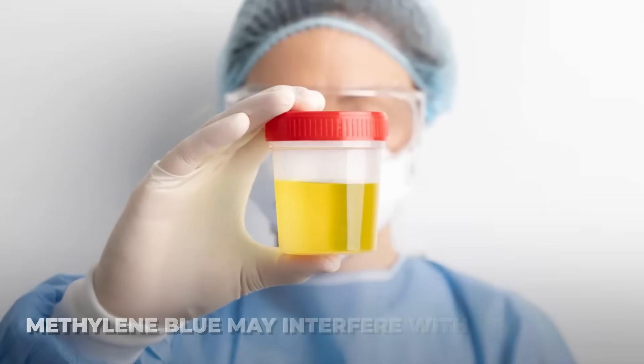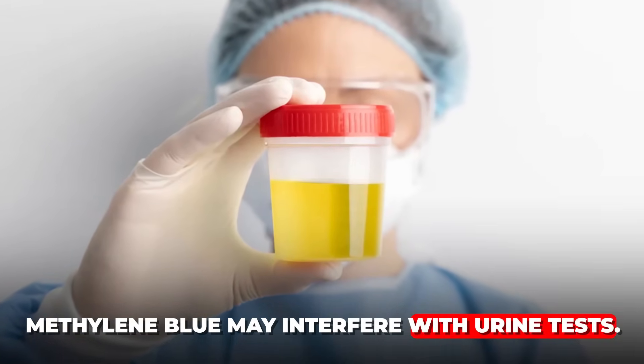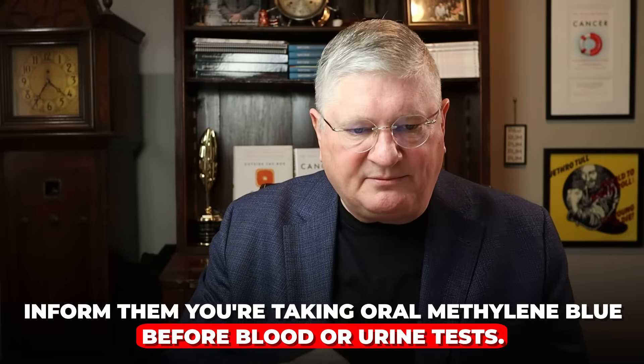One thing with medical testing to keep in mind: methylene blue goes through your digestive tract into your blood plasma and then all the way through into your urine to be excreted. So if you're doing a urine test especially — but also some blood tests — it would be really good not to be taking methylene blue before getting a urine test done, because it can throw off some results. Usually one day away from methylene blue before a urine test is fine; two days would be even better. If you're in the emergency room and don't have the option, just tell them you're taking oral methylene blue so they know if the labs look weird, that might be why.